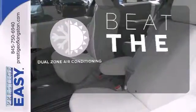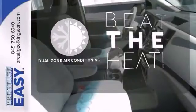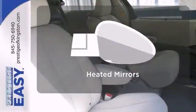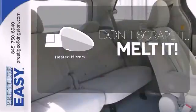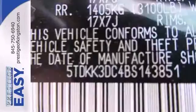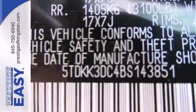Dual zone air conditioning lets you and your passengers pick a personal temperature. Doors open and your path is well lit with HomeLink. Leave the scraper in the car thanks to the heated mirrors. The Sienna is your family's home away from home with its unprecedented versatility, comfort and safety.